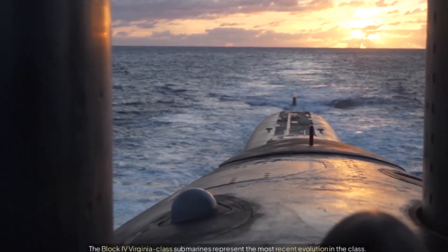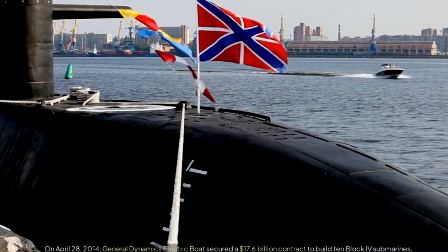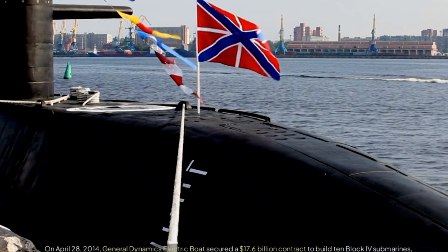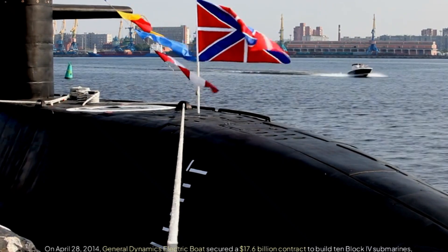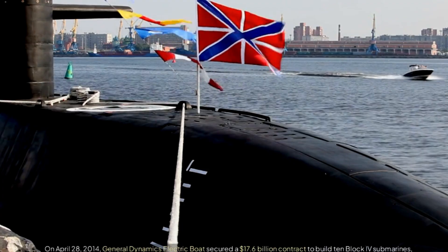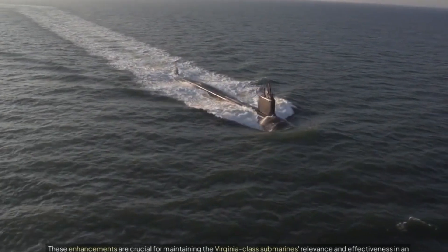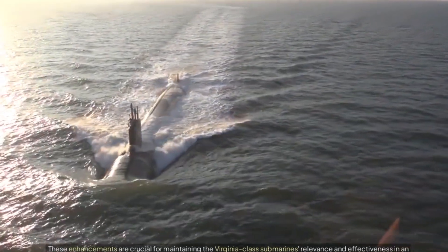Block IV evolution. On April 28, 2014, General Dynamics Electric Boat secured a $17.6 billion contract to build 10 Block IV submarines, making it the largest submarine construction contract in history. Block IV submarines feature several key upgrades, including a reduced maintenance cycle and increased total lifetime usage — enhancements crucial for maintaining the Virginia-class submarine's relevance and effectiveness in an evolving strategic landscape.